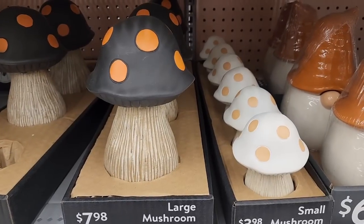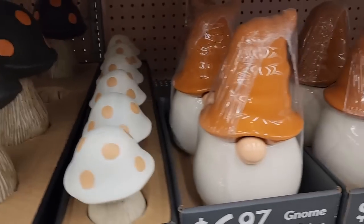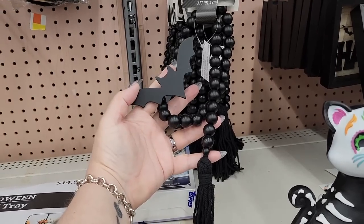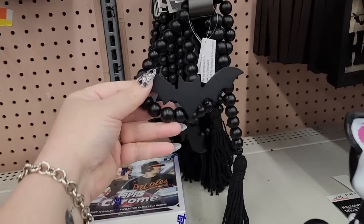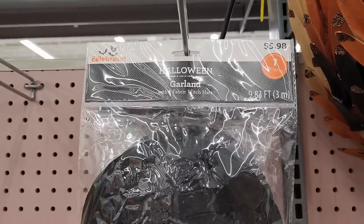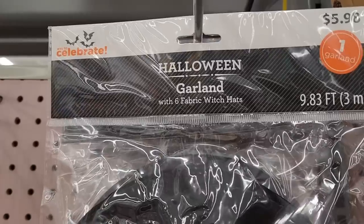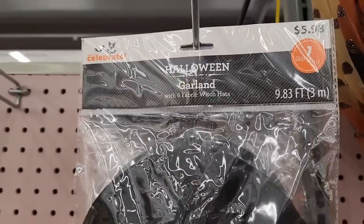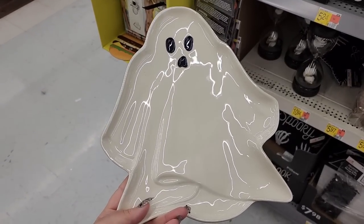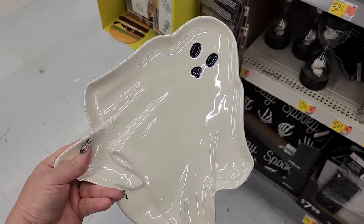Check out the large mushroom for $8.00 — and they have a small one for $4.00. A gnome canister for $7.00. $5.00. Wooden garland with a cute bat and tassel. This is $6.00 — it's a garland of six fabric witch hats, 9.83 feet. I'm not sure where this came from, but he's just sitting around over here. He has no price, but he is adorable.